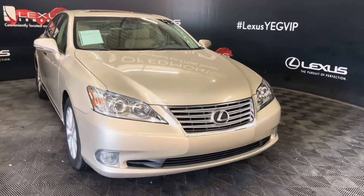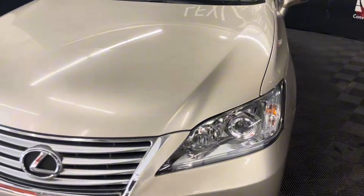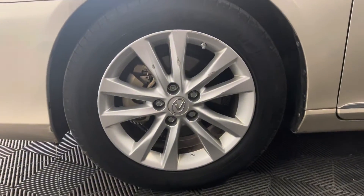Under the hood is a 3.5 liter V6 automatic engine producing 272 horsepower. Here we have your 17-inch aluminum wheels on all-season tires.